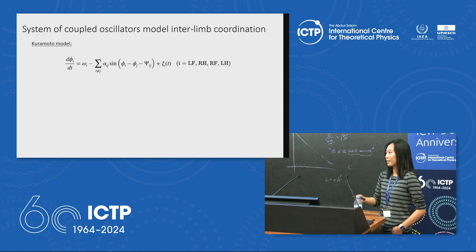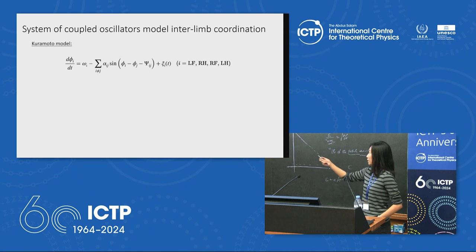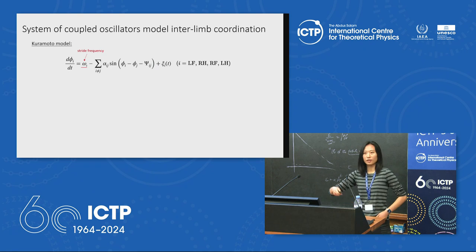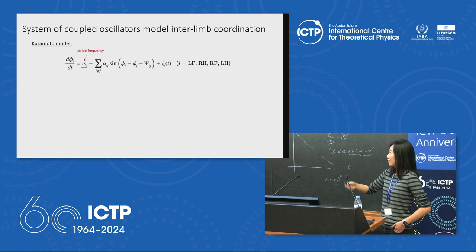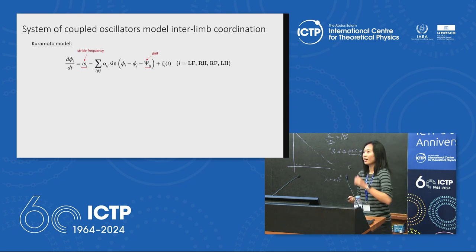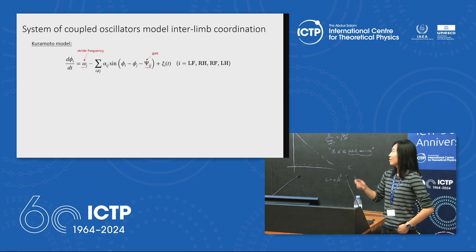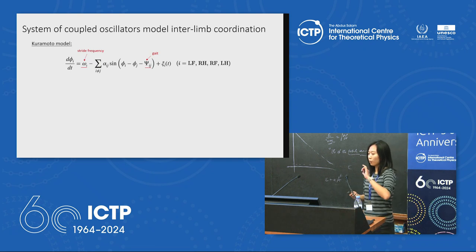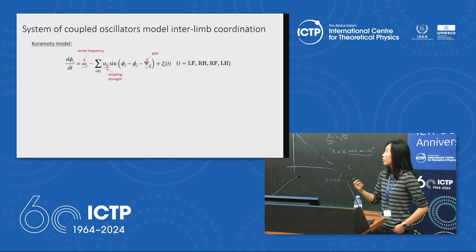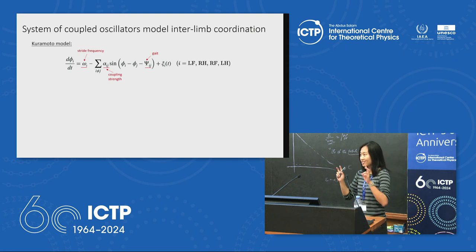One model people typically use to model internal coordination is the Kuramoto model of coupled oscillators, which models each limb with a single phase variable φ. The rate of change of φ is given by an equation with key parameters: the stride frequency, the gait offset (φ_ij), and the coupling strength α_ij. If a limb pair deviates from its preferred gait offset, it is pulled back with strength α_ij. Gaussian noise is also injected into the system.